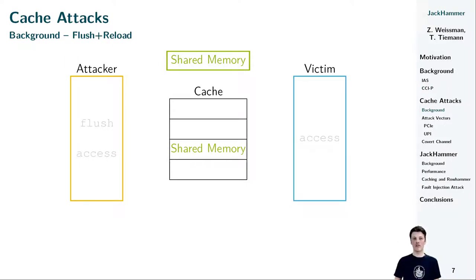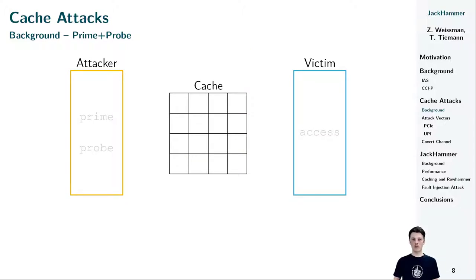Before going into detail on our findings concerning cache attacks, let me quickly refresh your knowledge about two important cache attacks: Flush+Reload and Prime+Probe. To run a Flush+Reload attack, the attacker requires access to a flush instruction and the capability to precisely measure timings. In addition, the attacker needs to share memory with its victim. The attack works in three phases: first, the attacker flushes the shared memory, removing the cache line from all caches in the system. Second, the attacker waits for the victim to execute and maybe access the shared memory. After the victim executed, the attacker accesses the shared memory and times the access latency. If the access is fast, the victim must have accessed the shared memory, as it is in the cache again. If the access is slow, the data is served from RAM and therefore was not accessed by the victim.